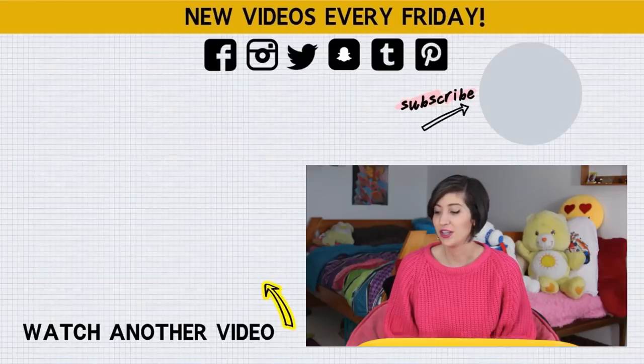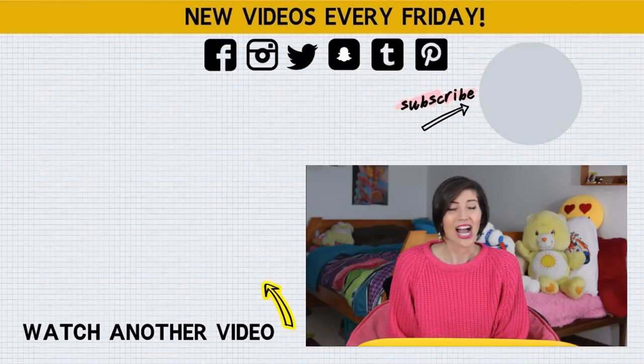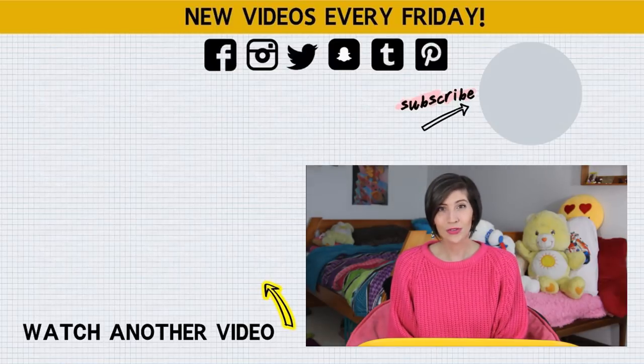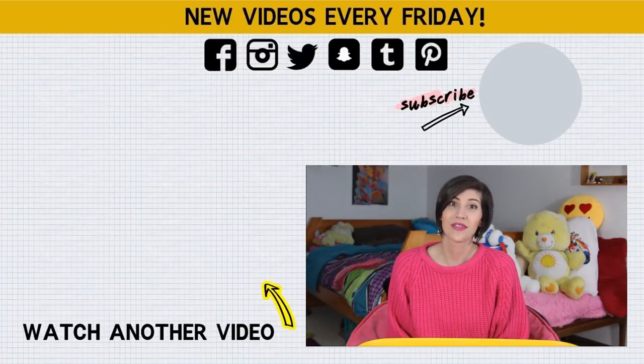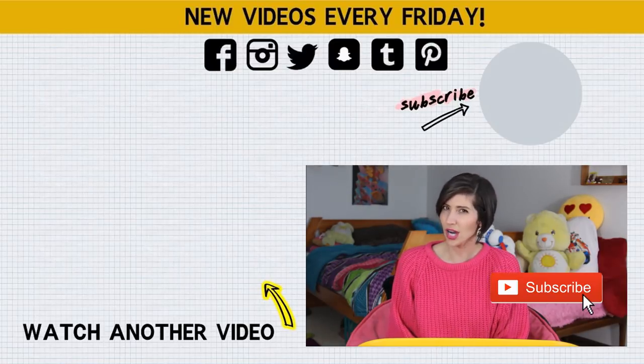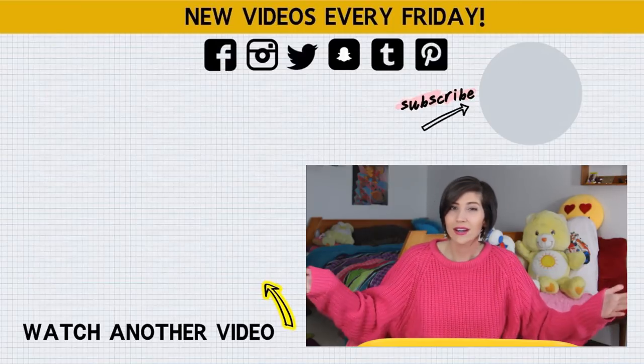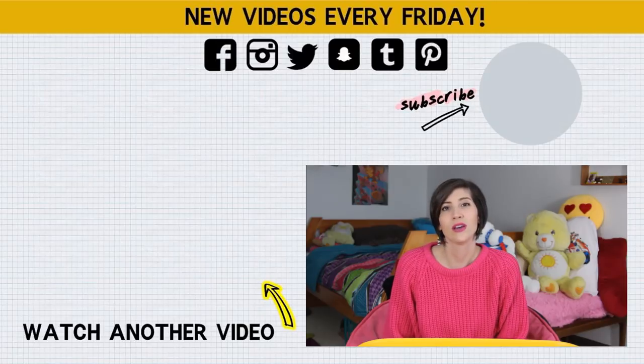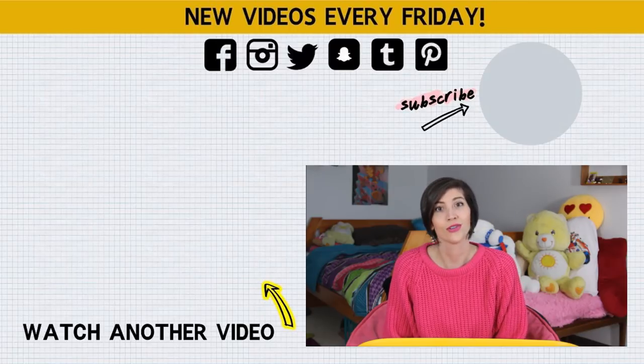That's all the 90s I have for you today. Be sure to leave me a comment down below letting me know some of your favorite 90s memories — did you have any of these toys? I would love to reminisce in the comments. Thank you guys so much for watching. Be sure to give it a thumbs up if you enjoyed it, subscribe if you haven't already, and you can follow me all over the internet — all my social links are down below. Hopefully I'll see you in future videos, and in the meantime, be excellent to each other.